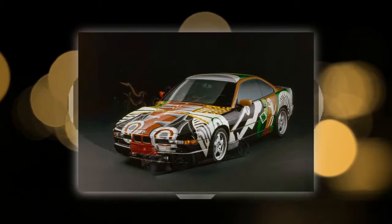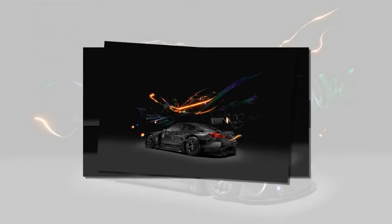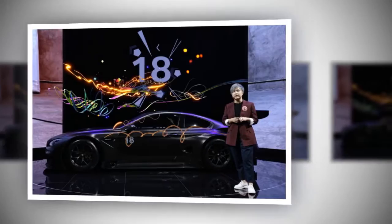1995 BMW 850 CSi — David Hockney. One of Britain's most loved and iconic artists, David Hockney's pop art style was applied to a BMW 8 Series coupe in 1995. Commenting on the process, Hockney said, "I thought it would be a good idea to show the car as if one could see inside." As a result, Hockney painted a combination of stylized technical components as well as the car's occupants, including the driver and a dachshund sitting on the back seat. Like Rauschenberg's car, this 850 CSi road car never ventured onto the road, created solely as an exhibit piece.